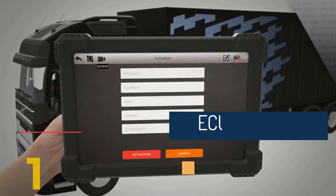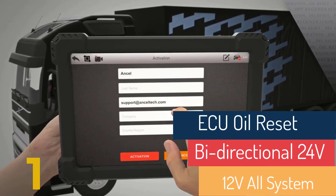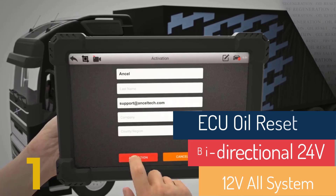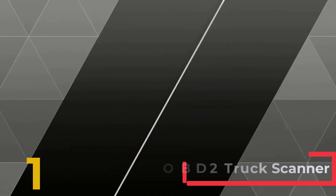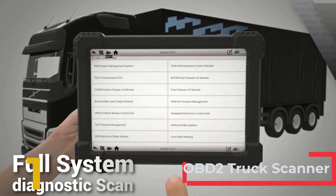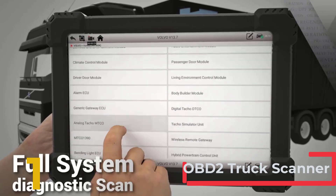Full system scan supports over 30 system diagnostics: engine, ABS, air conditioner, gearbox, battery, oil lamp reset, airbag, safety lock alarm, tire pressure, DPF, DTC, ECU, and more. Full engine check enables full engine diagnostics including reading and clearing error codes, live data, IM readiness, VIN, and more.